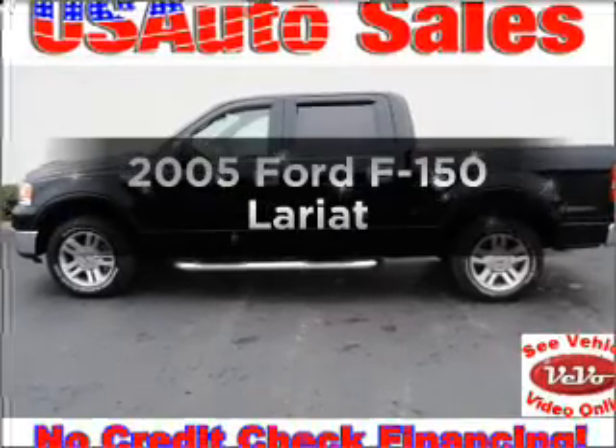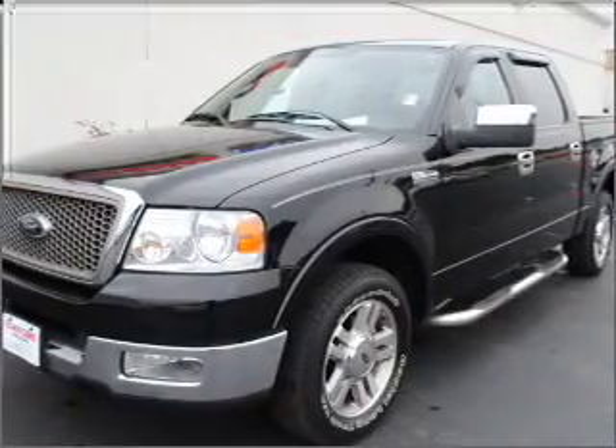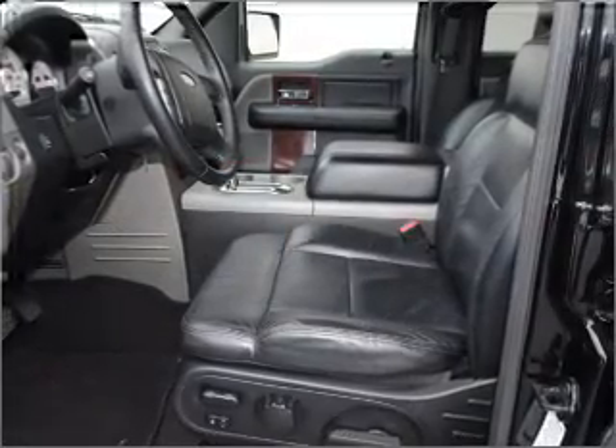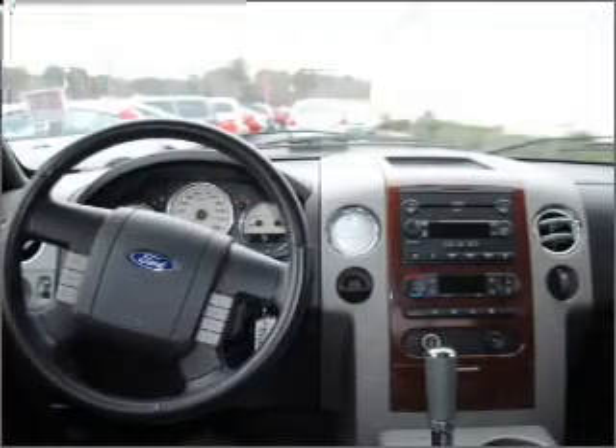Get noticed in this 2005 Ford F-150 — everything you need under one roof with this great vehicle. With a powerful eight-cylinder engine that responds smoothly to its automatic transmission, anti-lock brakes help you bring your vehicle to a safe stop.